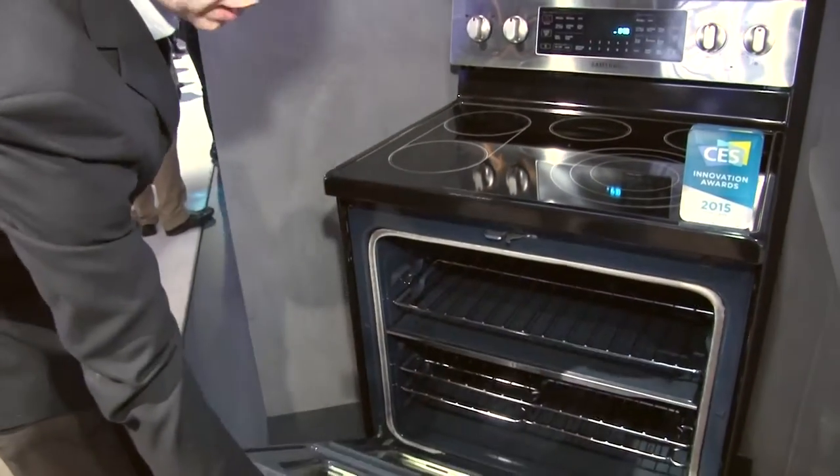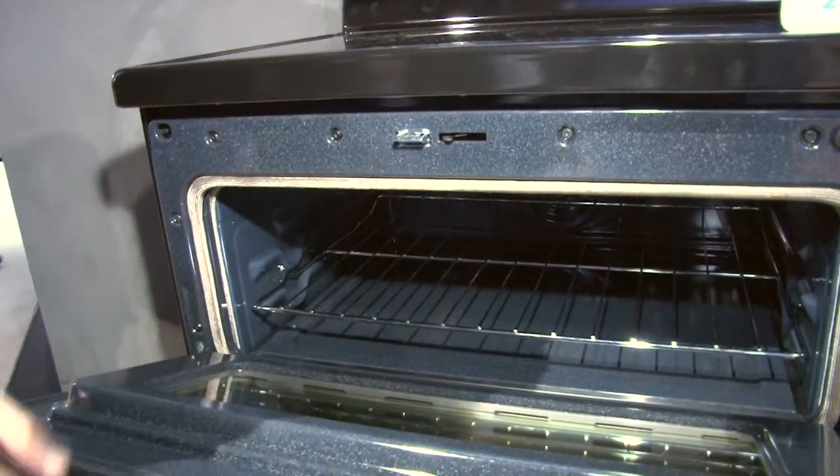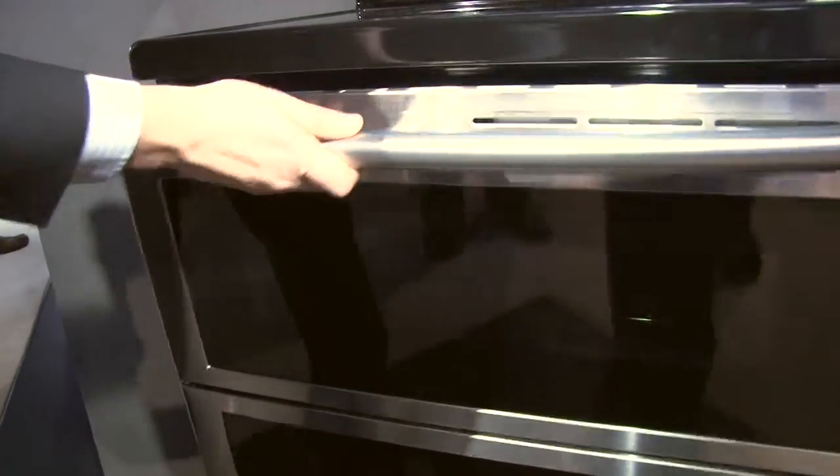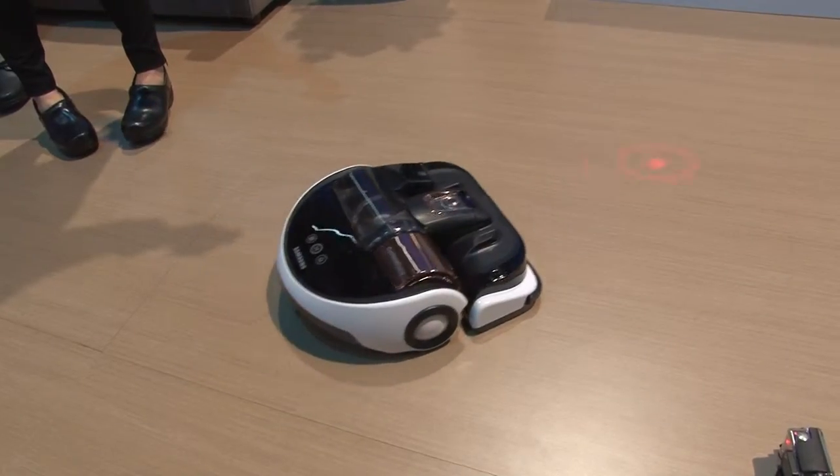Check out the latest in oven technology — an oven that can open one big door or one small door. Why is this? So you can have a rotisserie chicken here and a pizza down here, cooking at two different temperatures.